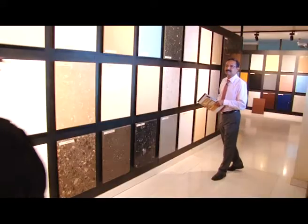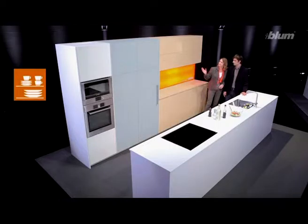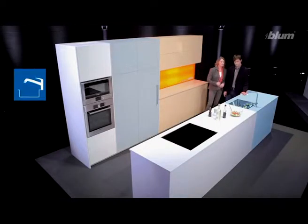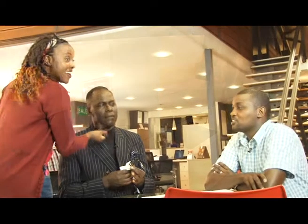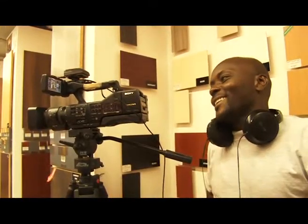We take a peek into the Kalinga stone available at Crown Paints. We also see how PG Bison can make the most of your kitchen spaces. We jump behind the camera and take a look at the sometimes hilarious behind-the-scenes action.